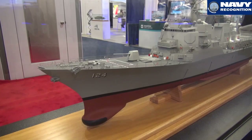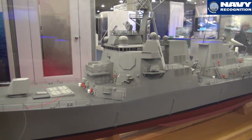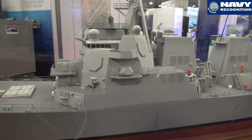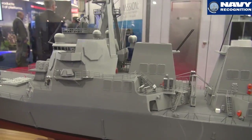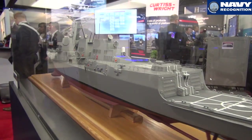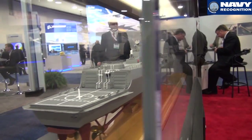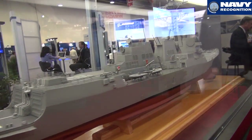AMDR is a program that provides a new radar for the DDG Flight 3 destroyer. That radar is capable of multi-mission capability with ballistic missile defense, anti-air warfare defense, environmental awareness, horizon search, volume search — so multi-missions all the time.